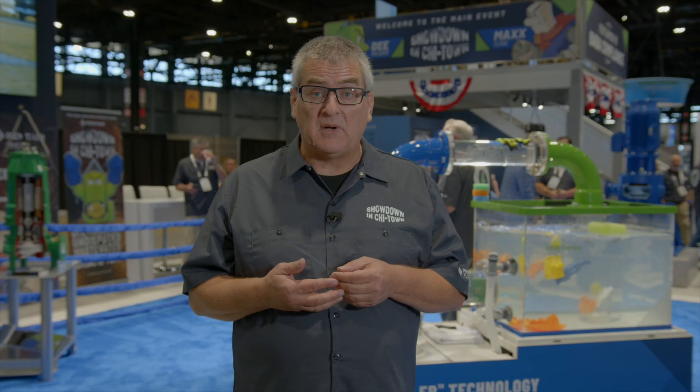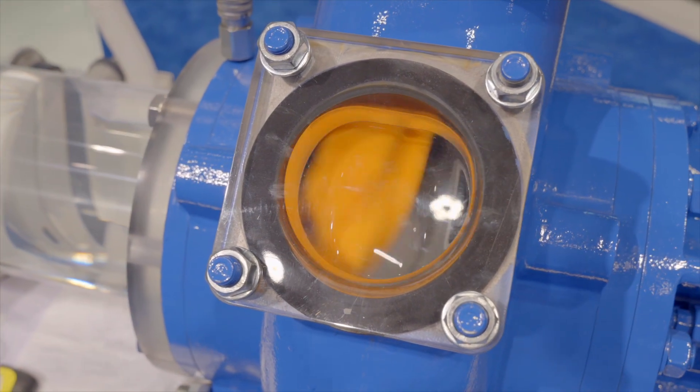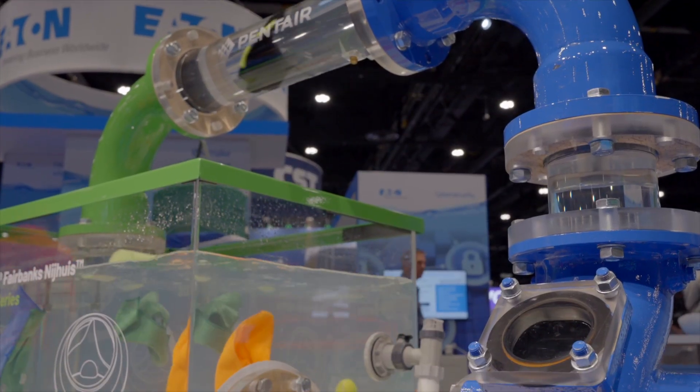There are no less than 10 pump types in the solids handling industry to manage sewer water. These pump types exist for the sole purpose of clog resistance. If pumps did not clog, there would only be one type of pump in the industry.